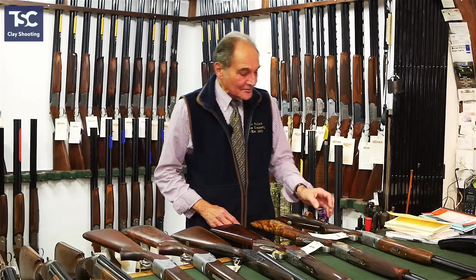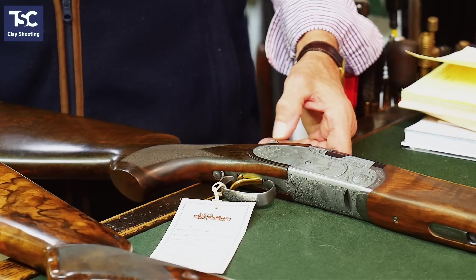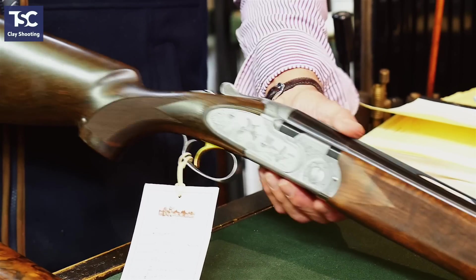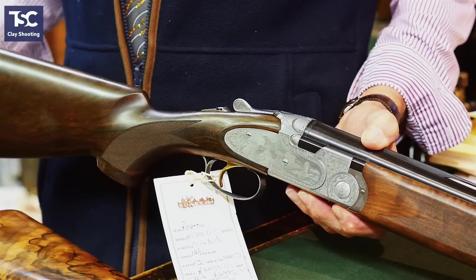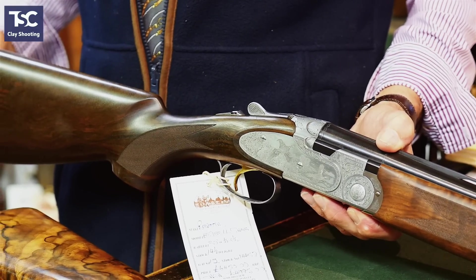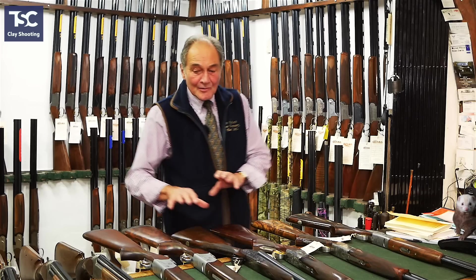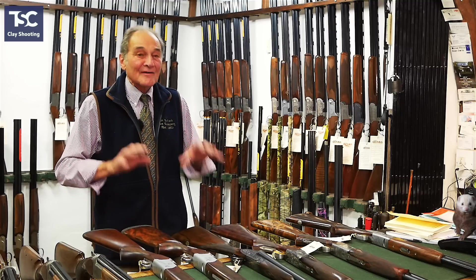Something that seems quite popular at the moment is the Beretta 687 EEWL. We've got a game gun here that came in recently — it's actually only shot 50 or 100 cartridges. The new price on that is £6,500, and this one is £4,995. So whatever price bracket you're in, we've got the best value for money. Generally, we say: if we don't stock it, there's a good reason why.